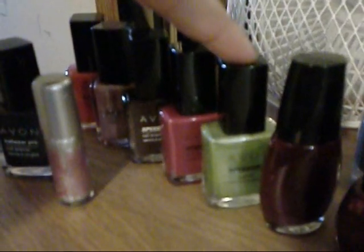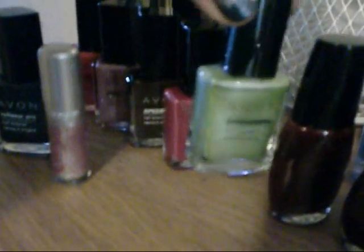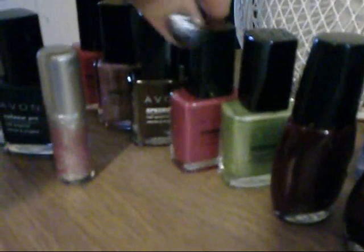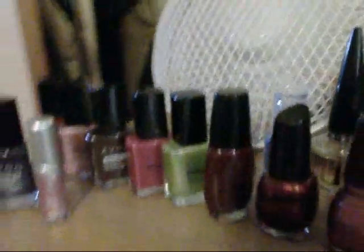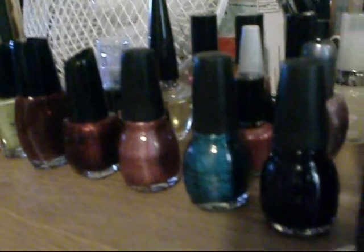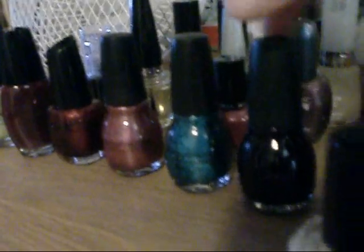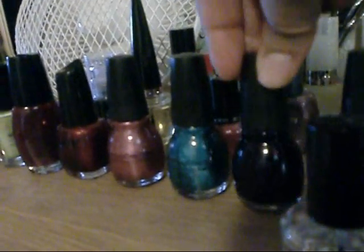I'm also loving this green right now — it's Limeade, I think is what it's called. So, Avon, some other drugstore polishes, simple colors.